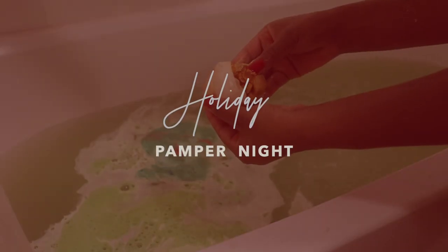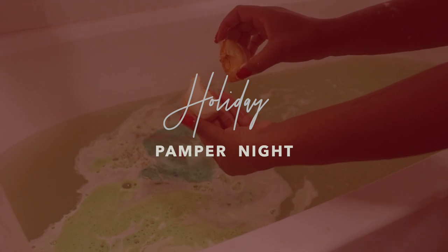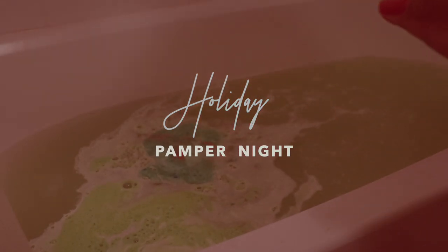Hey guys, welcome back to my channel! I just wanted to show you guys this really fun holiday pamper night. I'm first going to start off by making a quick meal.